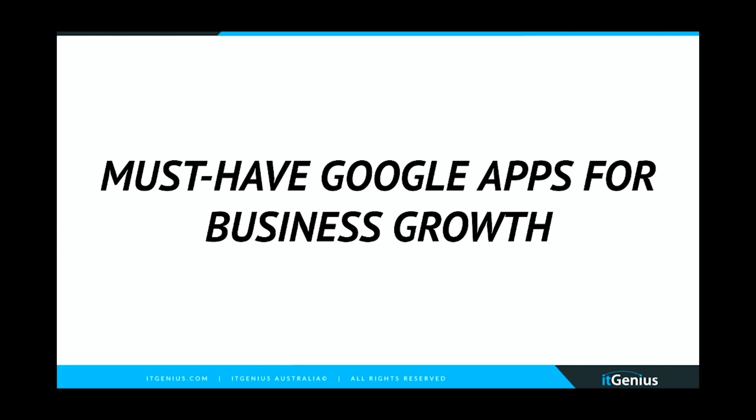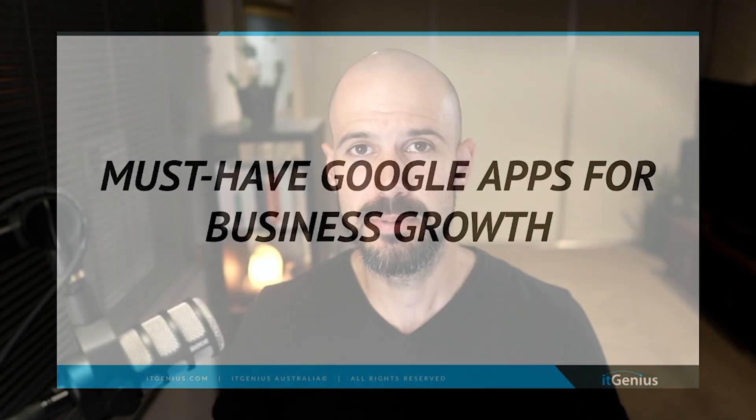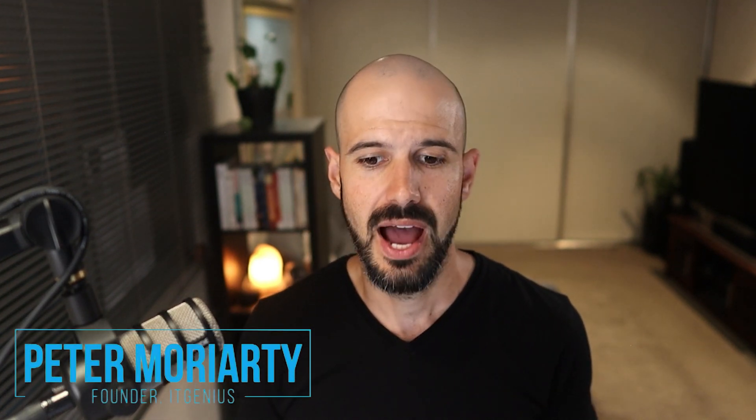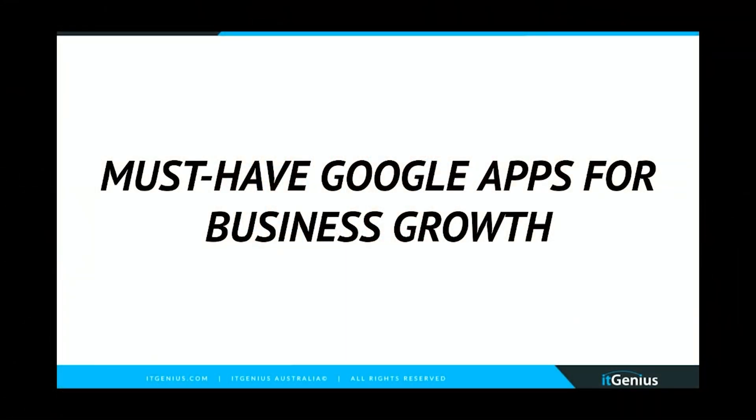These are the must-have Google Apps for business growth. If you're a business owner trying to make sense of all the different tools that Google has — because there are a lot — this is going to be useful for you. We really want you to take advantage of the best tools available for businesses, so let me take you through my favorites for growing and scaling your business.